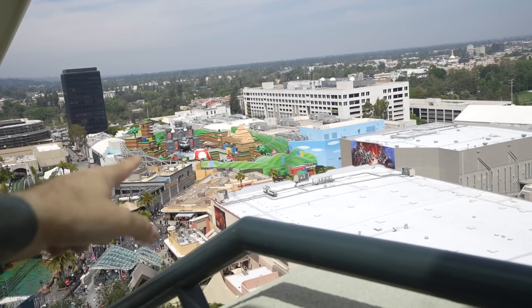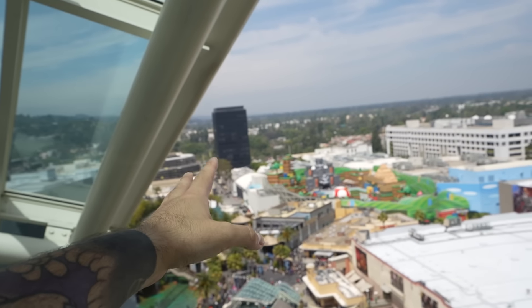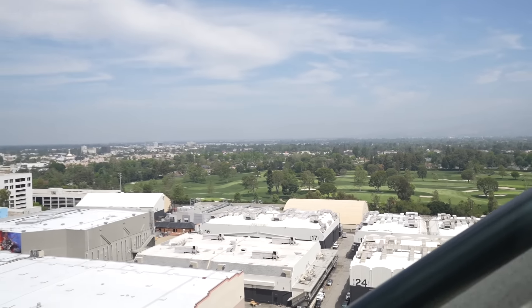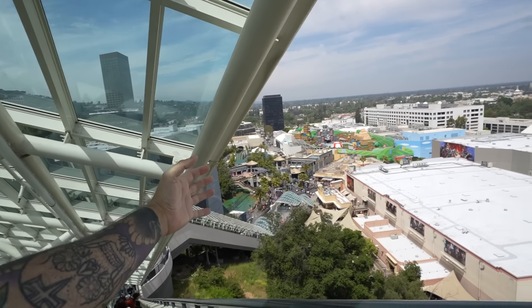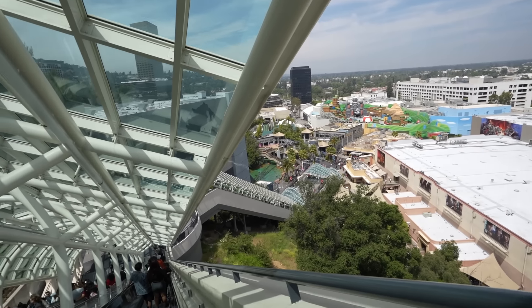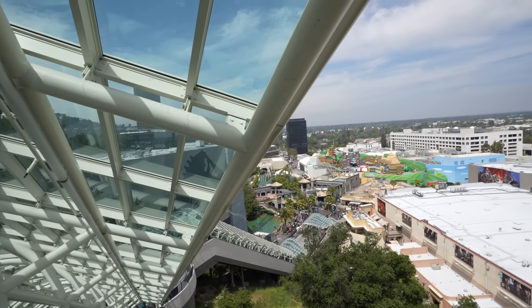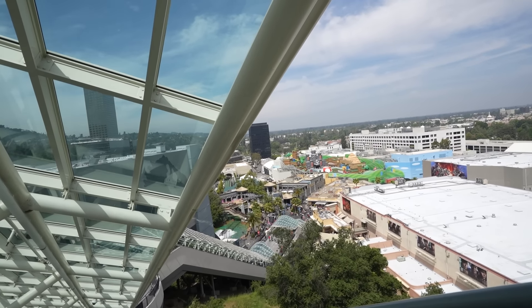There it is — Nintendo World! We've got to come all the way down these escalators to get there. Right here are all the different stages and movie sets — it still has film sets where a lot of big movies are made. I can see Jurassic World over in this direction, and I can already see Bowser and the mushrooms. What a place!